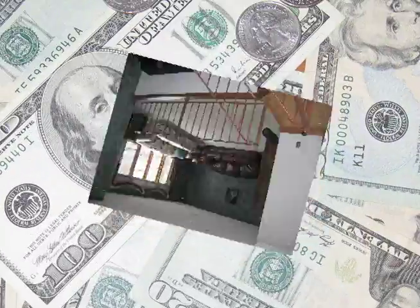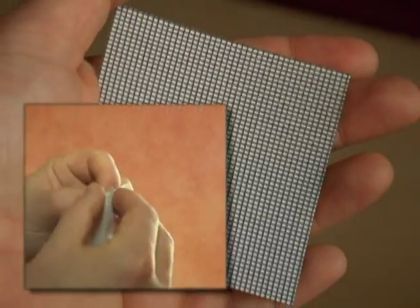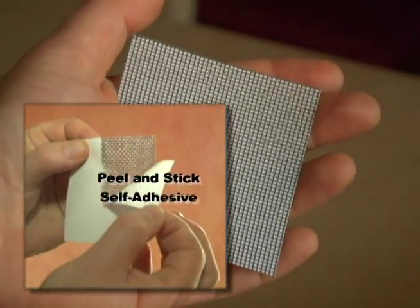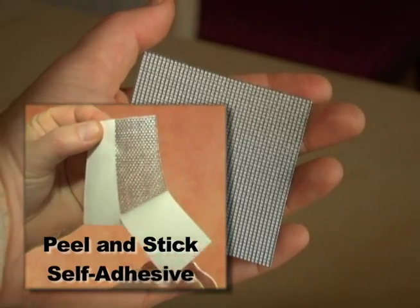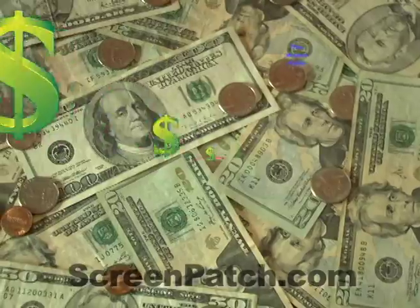Don't let your family's comfort be compromised by dirty, disgusting bugs and insects when you can quickly and easily repair rips, tears and holes in your screens with the amazing Screen Patch in just seconds. Just peel, stick and fix. No special tools or skills required — it's really that simple.